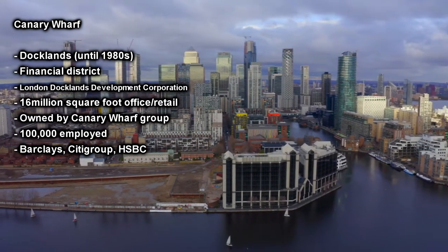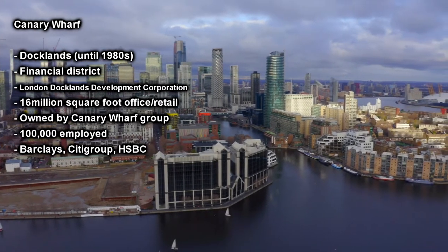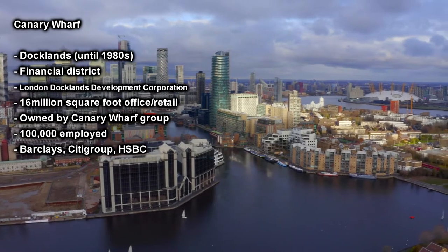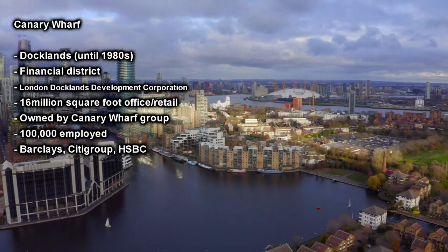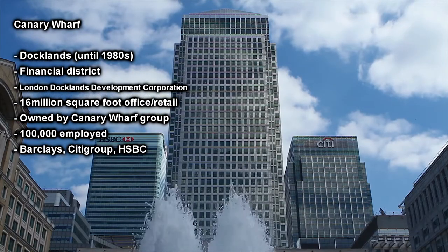Canary Wharf contains around 16 million square feet of office and retail space, with almost half of that being owned by the Canary Wharf Group, which is an international consortium with investors from around the world. Over 100,000 people work in Canary Wharf and it contains the world or European headquarters of major banks and media organisations.